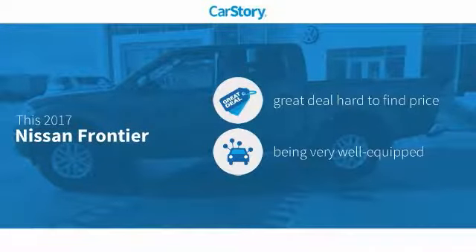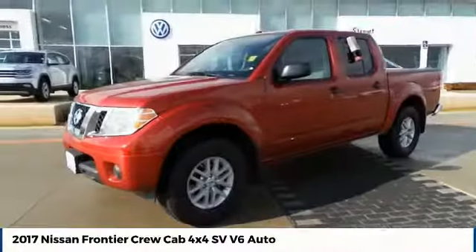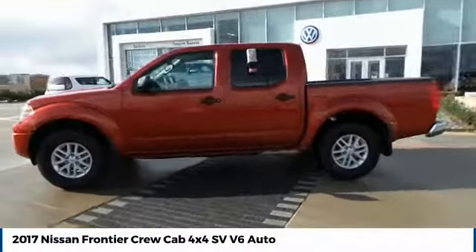Our story research indicates this vehicle as being a great deal that is hard to find at this price, loaded with features with these ratings. Make a great choice today with the 2017 Frontier.